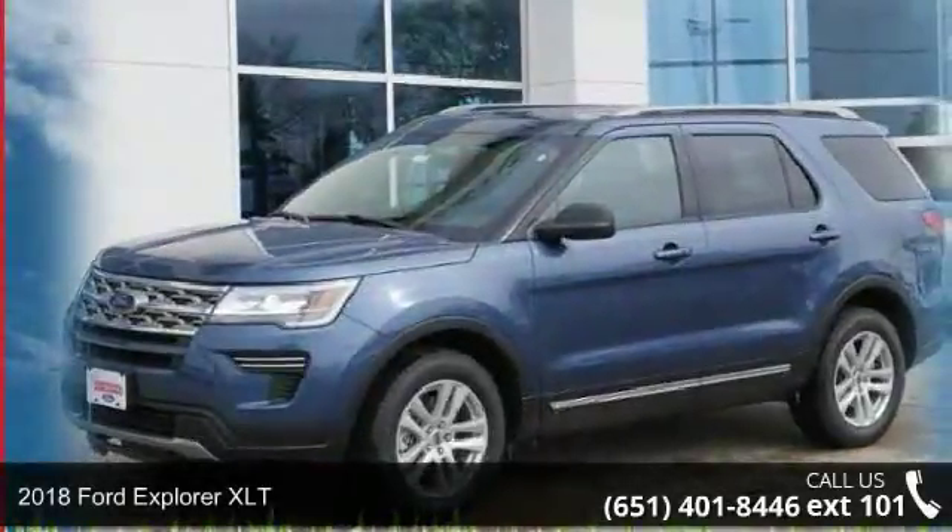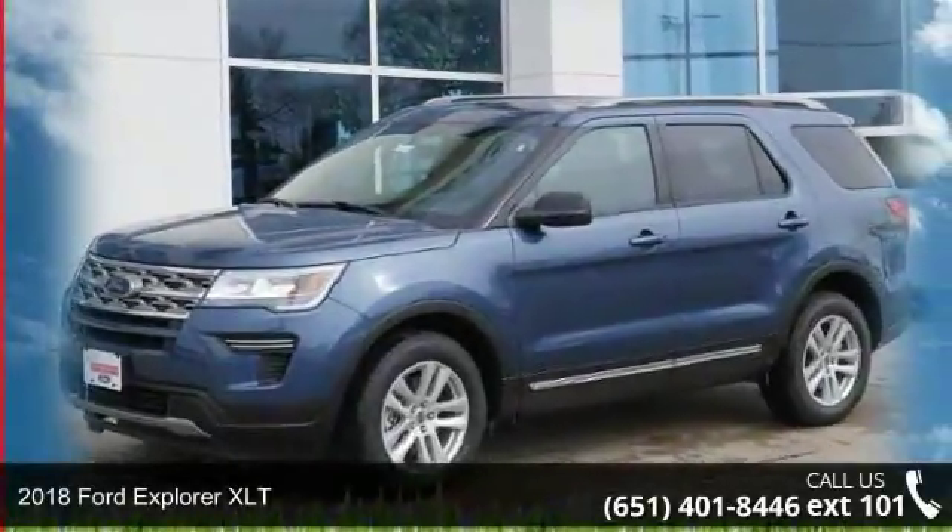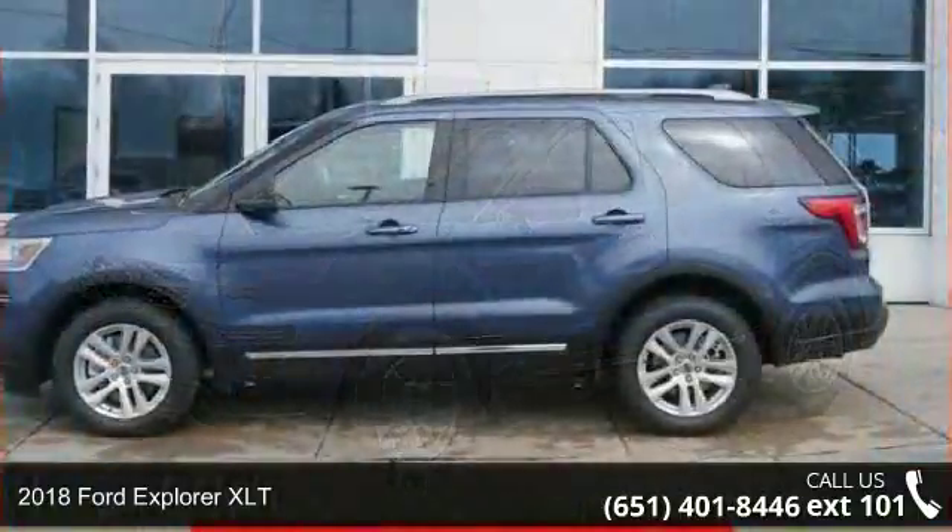Presenting the 2018 Ford Explorer XLT. This may be the set of wheels you've been looking for.